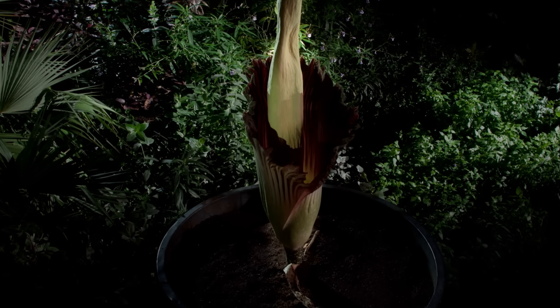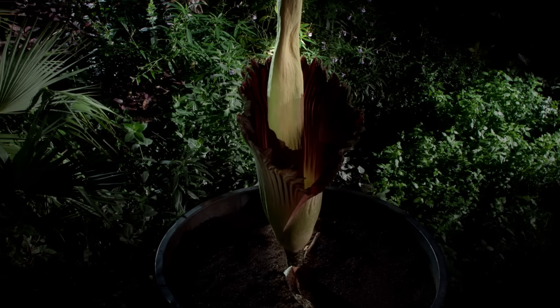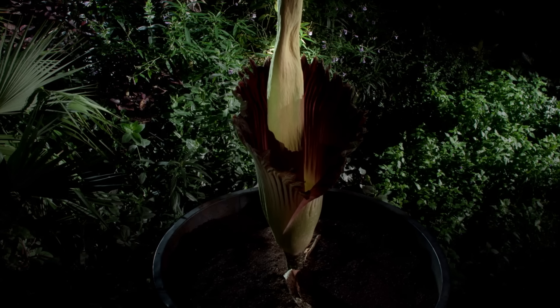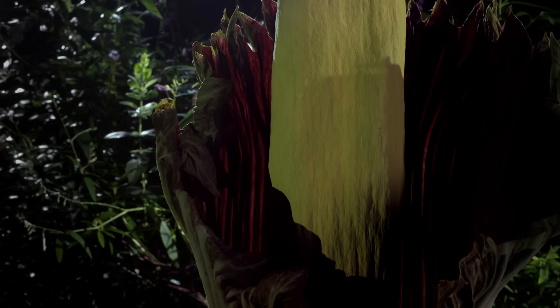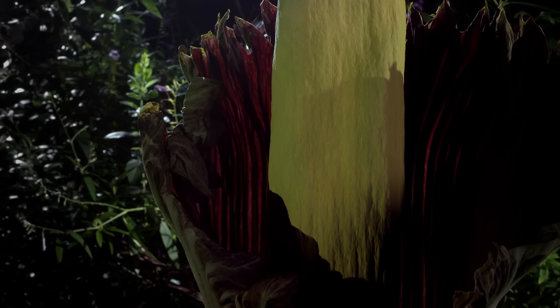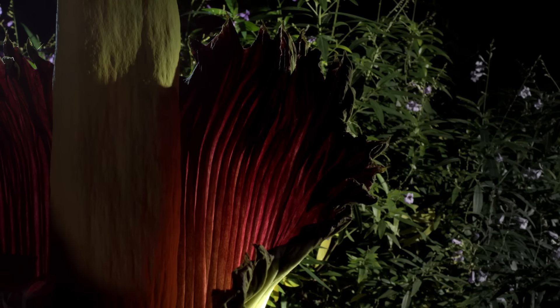This surely is one of the most astonishing of blooms. I first saw one of these amazing flowers growing in the wild in the tropical rainforest of Sumatra. But why are they so big? Well, the function of the flower, like all flowers, is to attract a pollinator. And this plant gives off the smell of rotting flesh.